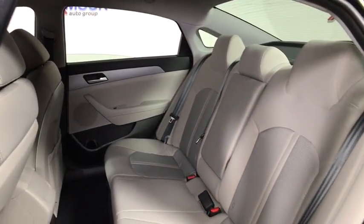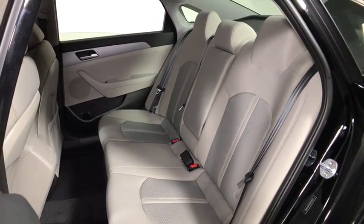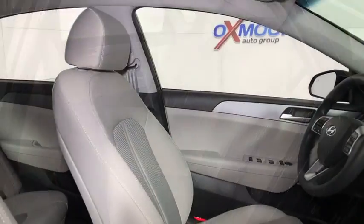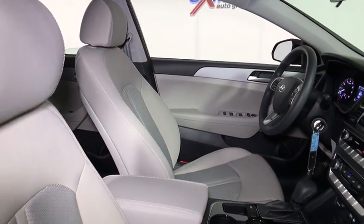Trip computer, remote keyless entry, cargo organizer, brake assist, overhead console, tachometer, cargo net, panic alarm, front reading lamps, driver vanity mirror, tilt steering wheel.